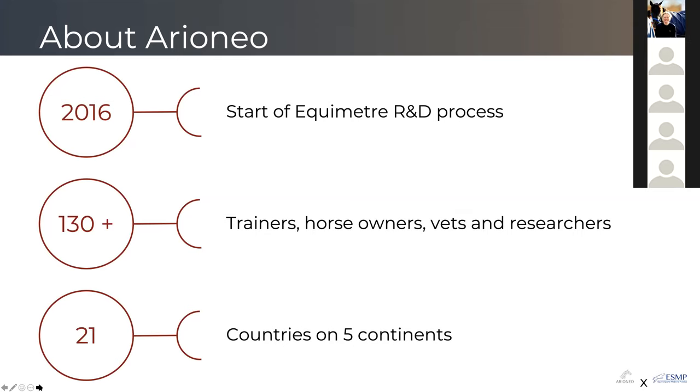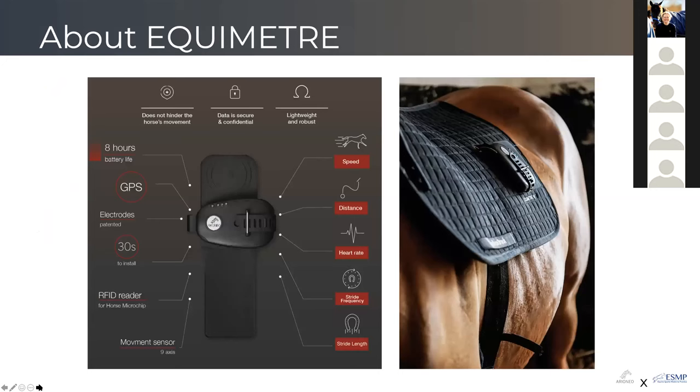A few words about Equimeter: we've developed this solution both for trainers and for veterinarians, with two different fixture systems. The Equimeter Vet system is suited for all kinds of horses including sport horses, while the racing device is specifically for thoroughbreds. The system collects cardio information and ECG during every training, has an RFID reader for quick setup in about 30 seconds, plus GPS and a movement sensor to analyze all locomotion parameters.